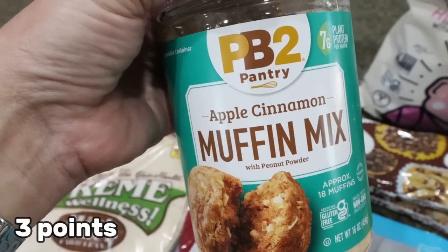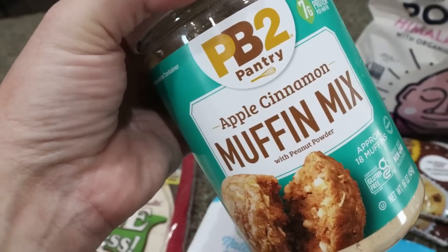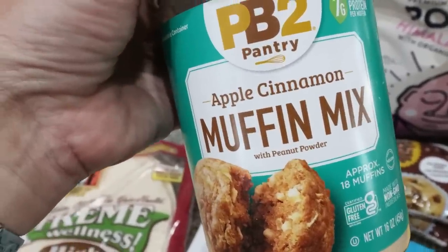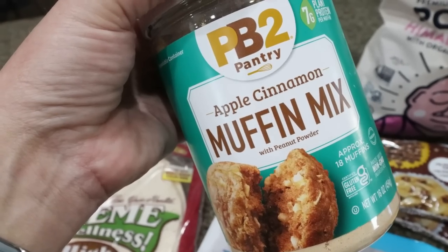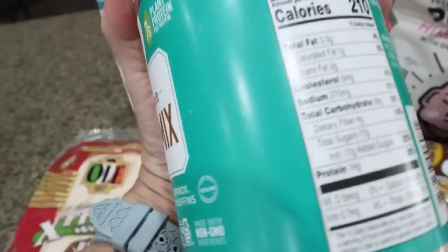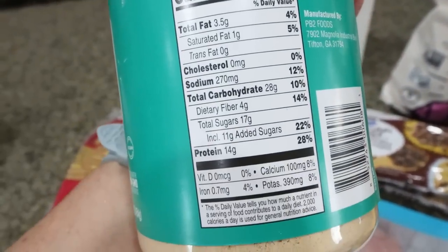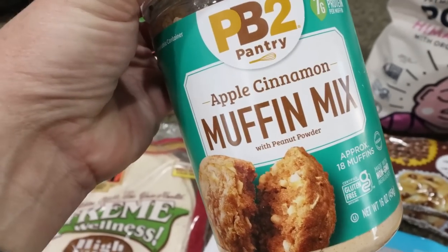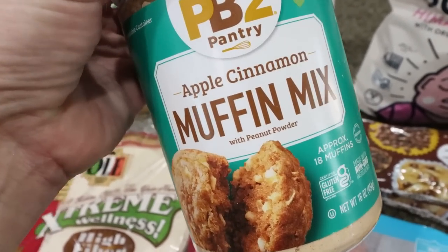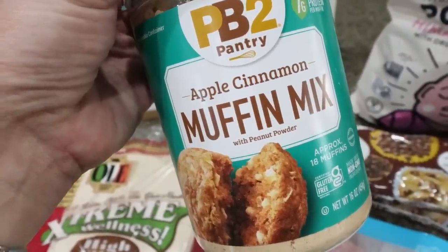Here's the new food find — I'm so excited, I had to control myself from buying all three. This is from the brand PB2, the same brand that makes powdered peanut butter. This is apple cinnamon muffin mix. They also have brownies and chocolate chip cookies, so if this is good you can bet I'll pick up the other two. 210 calories for two muffins and 14 grams of protein — I am super excited. We'll definitely do a taste test first impression video.